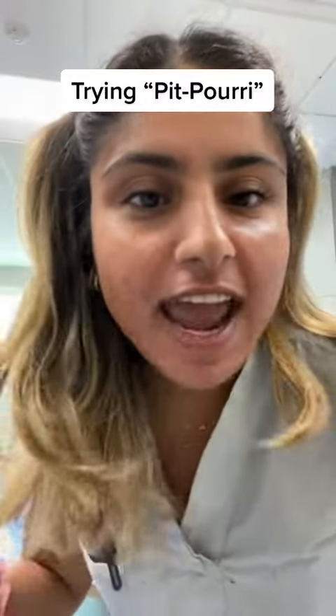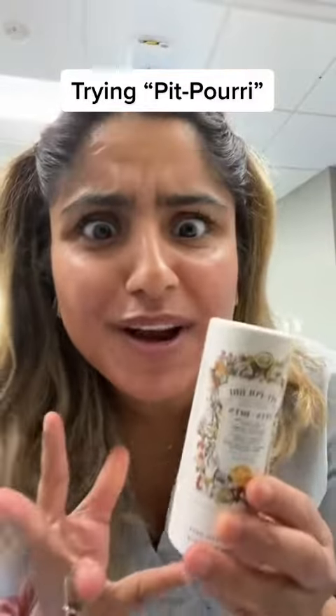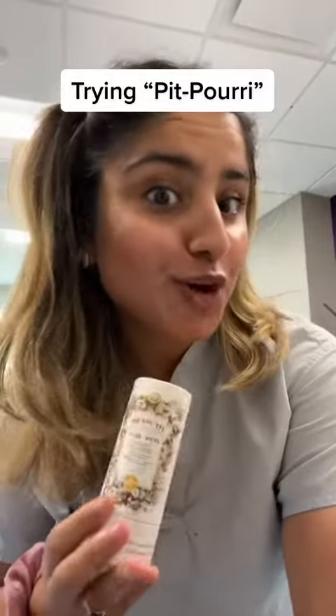I'm about to start my shift and I'm gonna apply some deodorant and see if it lasts. So we've all heard of Poo-Pourri, but have you heard of Pit-Pourri? I bought this with my peasant working money. It was $15.